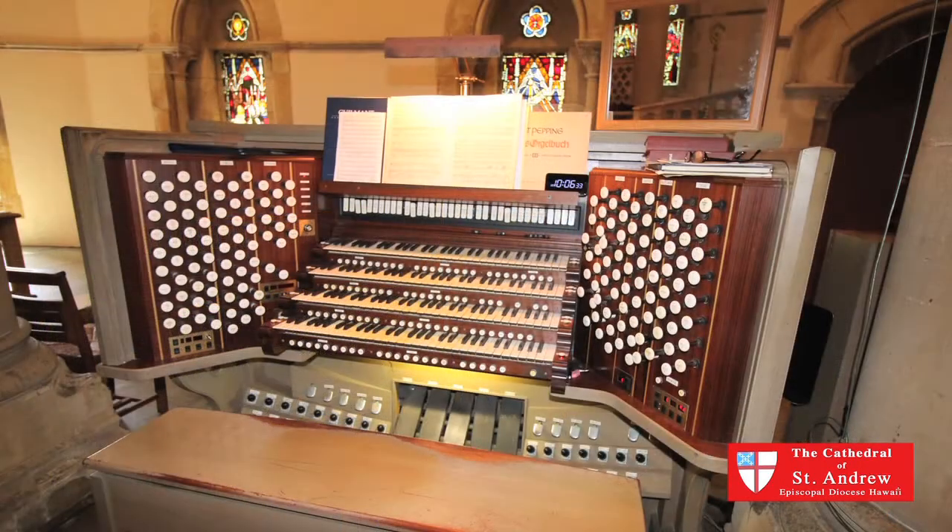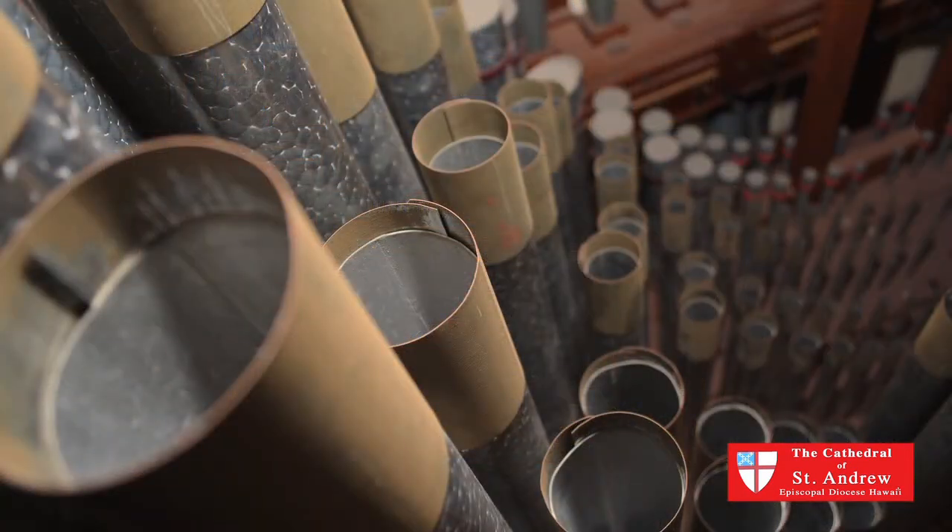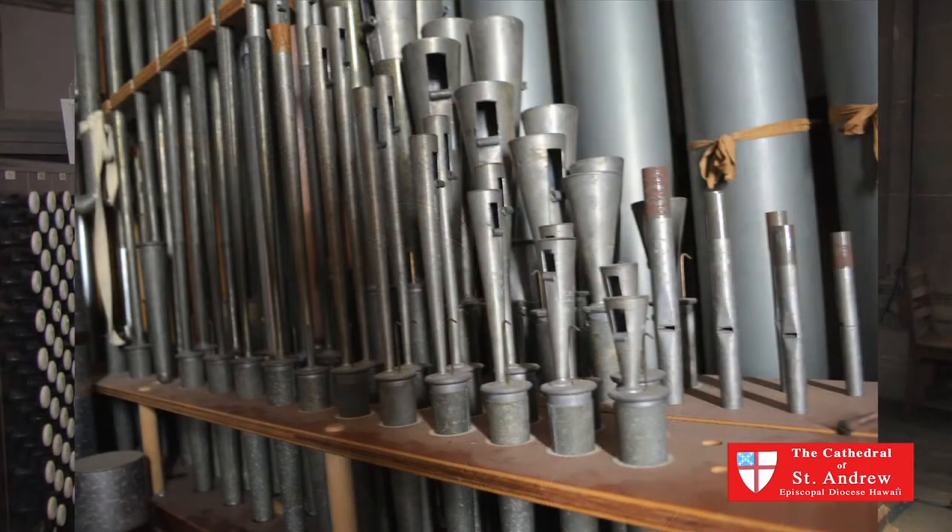I'm John Reinke, the Organist and Director of Music here at St. Andrew's Cathedral in Honolulu. I'm here to talk about this historic and very valuable pipe organ that we have, built in 1960 in Boston, Massachusetts, custom designed for this cathedral church. It was shipped across the country in boxcars and finally on a ship here to Honolulu, and then erected in the chambers above here.